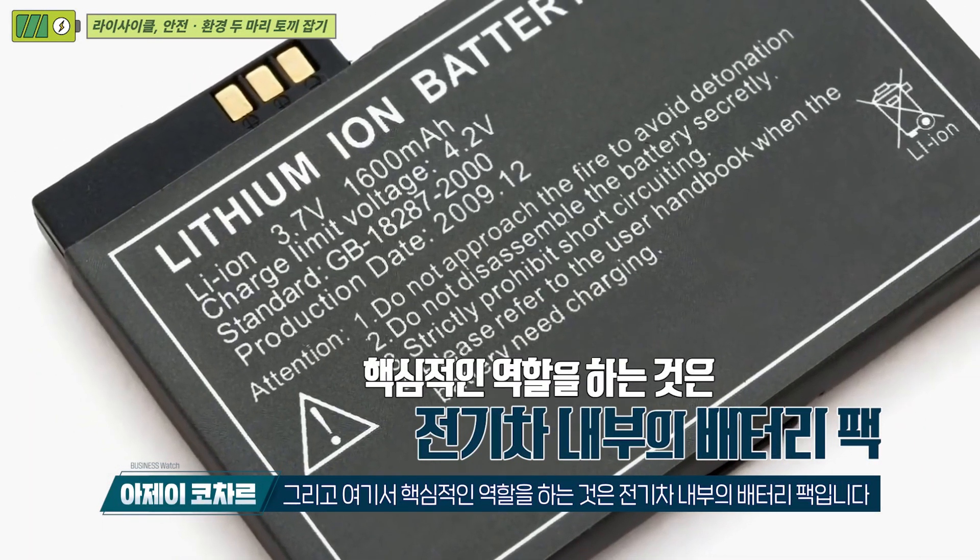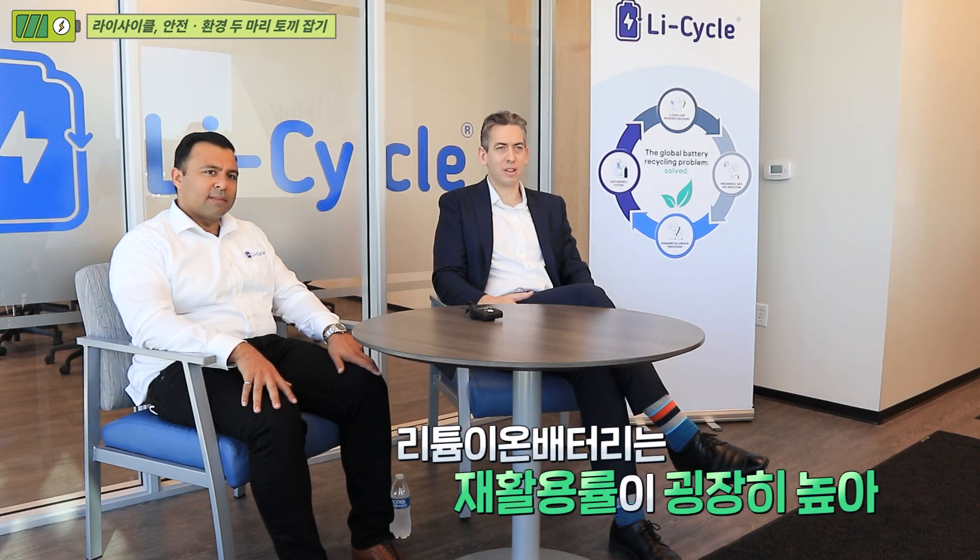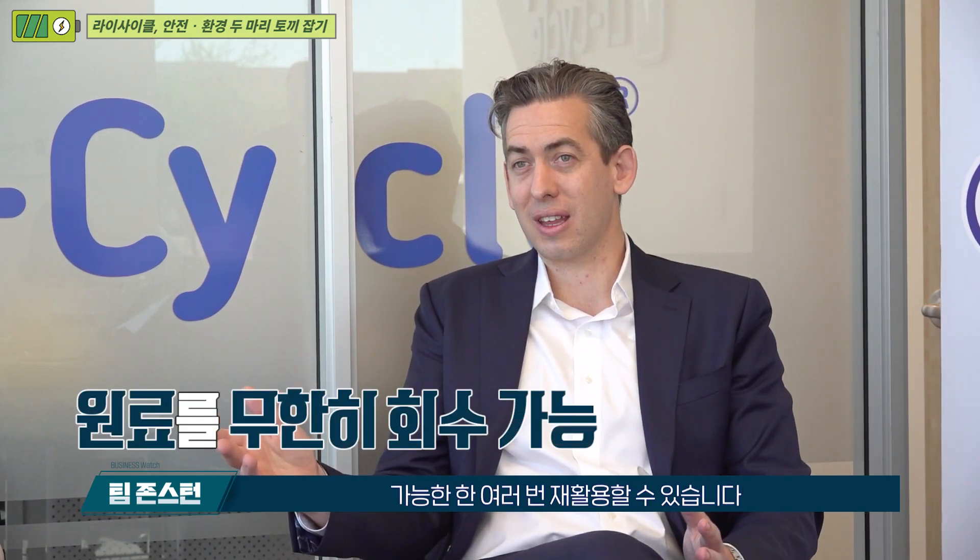When it comes to the recycling of lithium-ion batteries, the materials within the batteries make up a significant portion of the value. You're also able to take those same materials and turn them back into materials equivalent to what we would mine and refine naturally. What that means is there's no degradation of the material over time — in theory, you can recycle those materials as many times as you possibly can. It's effectively infinitely recoverable.